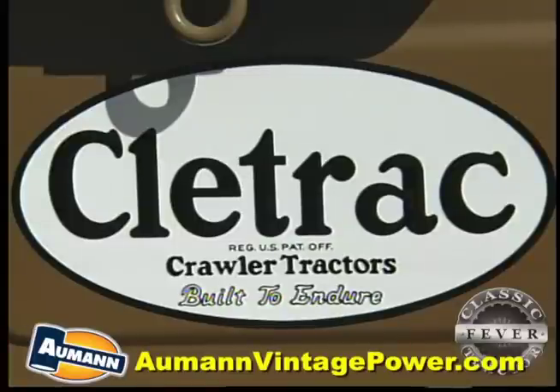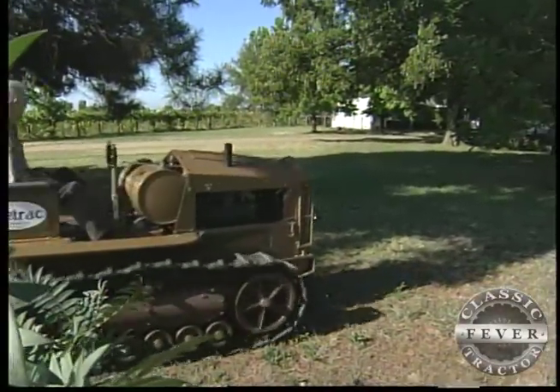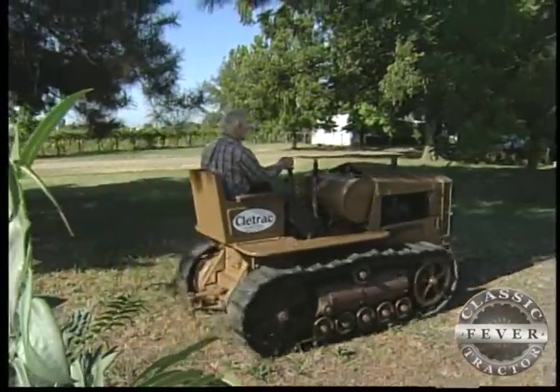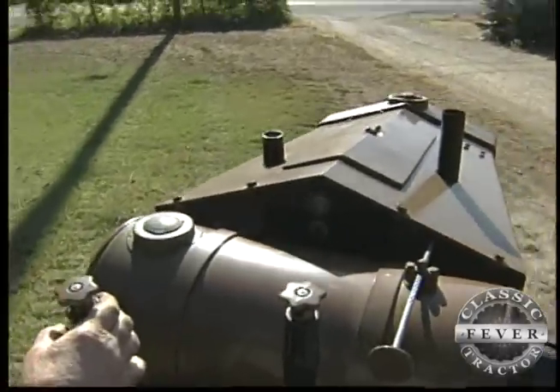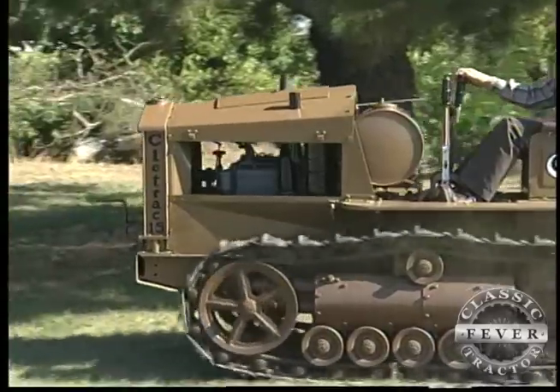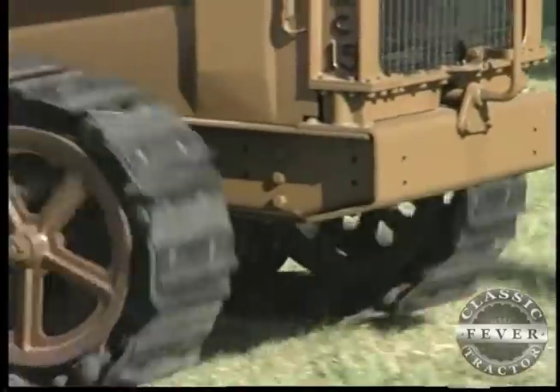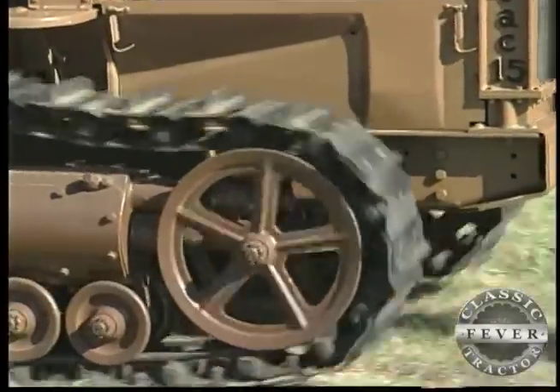Just like it says under the name, the Cleveland Tractor Company's machines were built to endure. One of the family favorites is this Model 15 Cleetrack. I always look at it as the beginning of the excellent Cleetracks because it had the modern-day features that we have today, or the last production models anyway, and they held up extremely well.